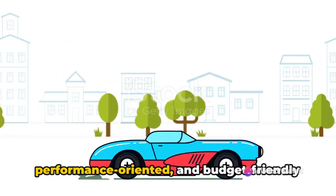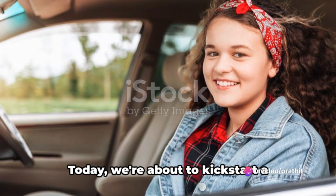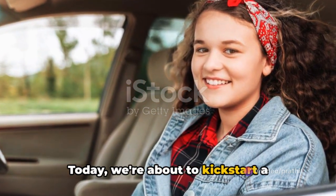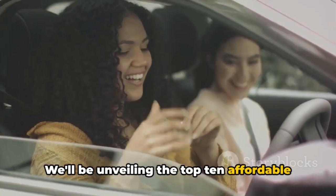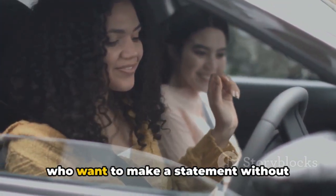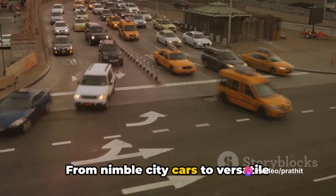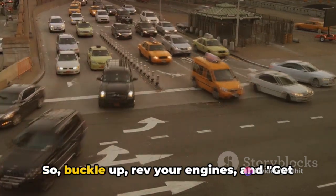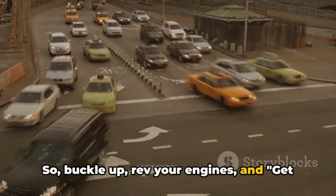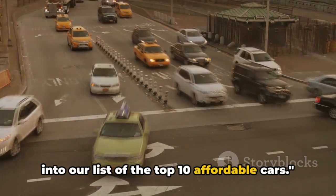Looking for a stylish, performance-oriented and budget-friendly car? Well, you're in the right place. Today, we're about to kickstart a thrilling countdown. We'll be unveiling the top 10 affordable cars that are perfect for young drivers who want to make a statement without stretching their wallet too thin. From nimble city cars to versatile all-rounders, we've got you covered. So buckle up, rev your engines, and get ready to rev up your savings as we dive into our list of the top 10 affordable cars.